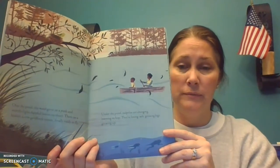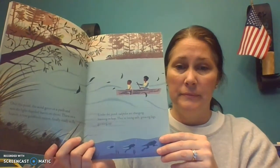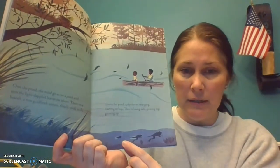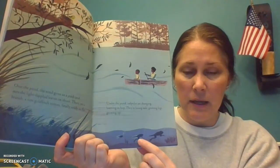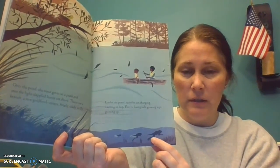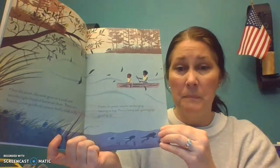That's what frogs do. Here they are down here. There's a little tadpole. And as it grows, it grows its legs right there. And it starts to lose its tail as it gets older and goes to live on land. Pretty cool.